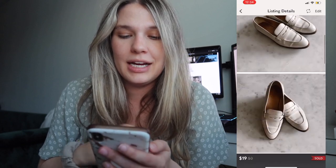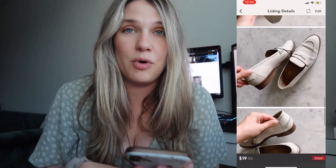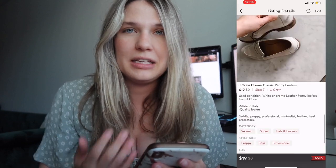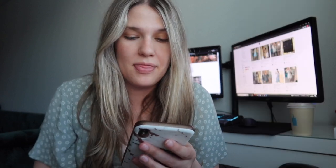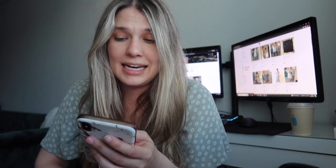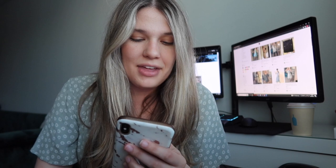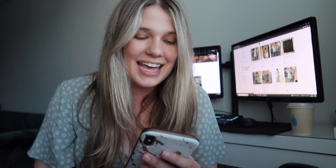Next were a pair of J.Crew loafers that I bought at Goodwill for $10. They had a little bit of wear to them, but I had them on my Poshmark for $25 and they sold at $19, which also made my earnings $15.20.